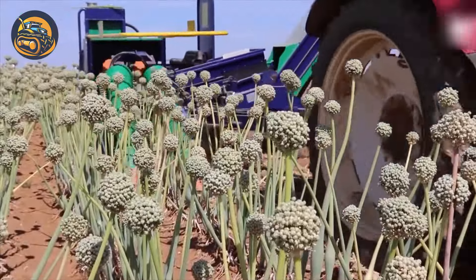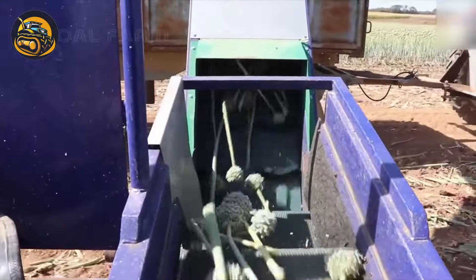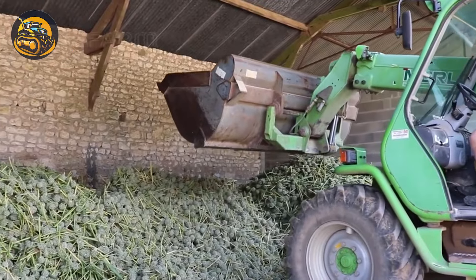On the onion field, aged onion flowers are harvested and dried to collect the seeds, getting ready for the next pungent crops.